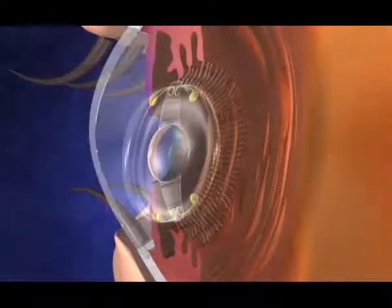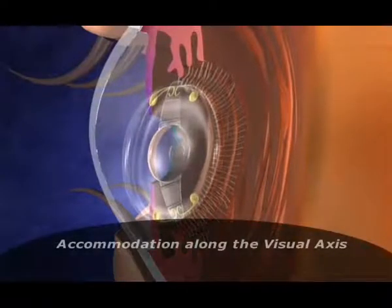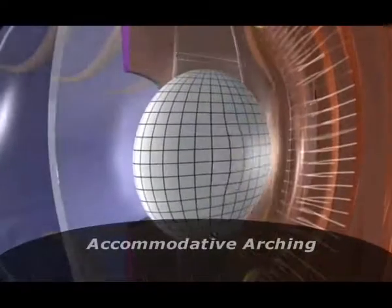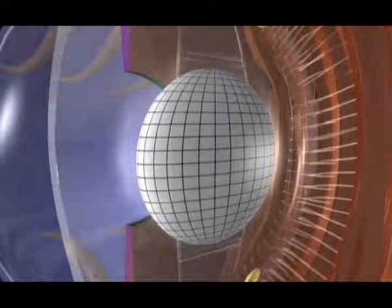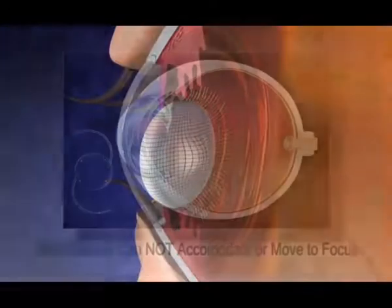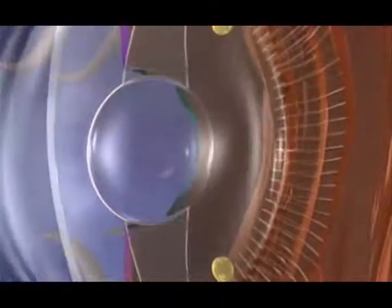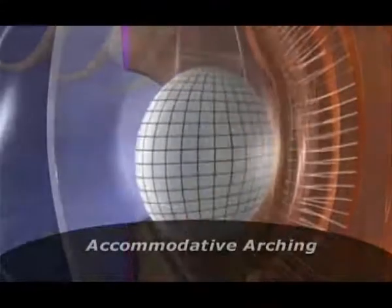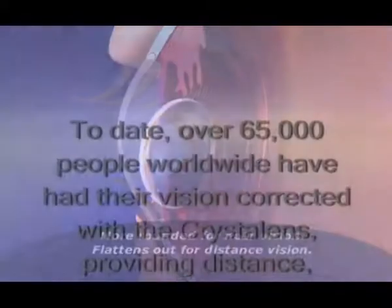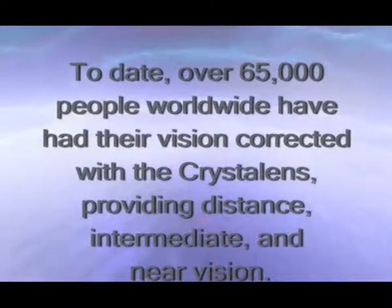The crystal lens is the first intraocular lens, or IOL, for cataracts that also provides accommodation. The crystal lens accommodating intraocular lens is engineered with a hinge designed to allow the optic — the part of the lens that you see through — to move back and forth as you constantly change focus on images around you. All other IOLs are fixed and stationary within the eye; their design prevents them from accommodating or moving to focus. The crystal lens is unique because it actually accommodates to reconnect you continuously and effortlessly to everything in your day, no matter the distance. To date, over 65,000 people worldwide have had their vision corrected with the crystal lens, providing distance, intermediate, and near vision.